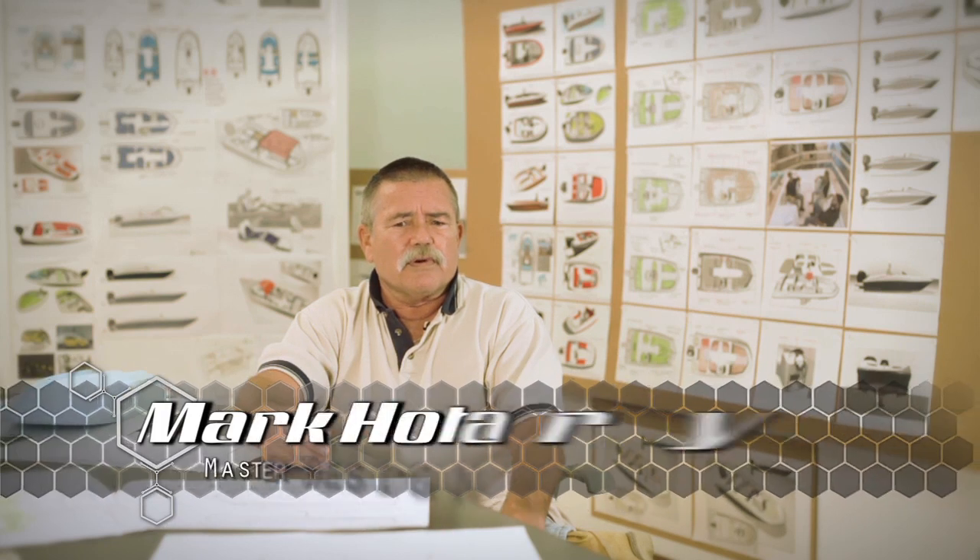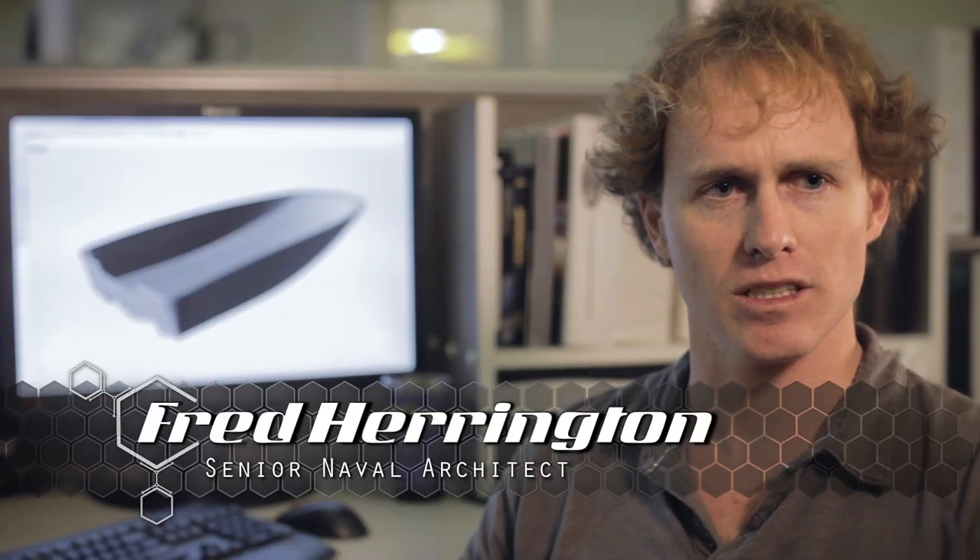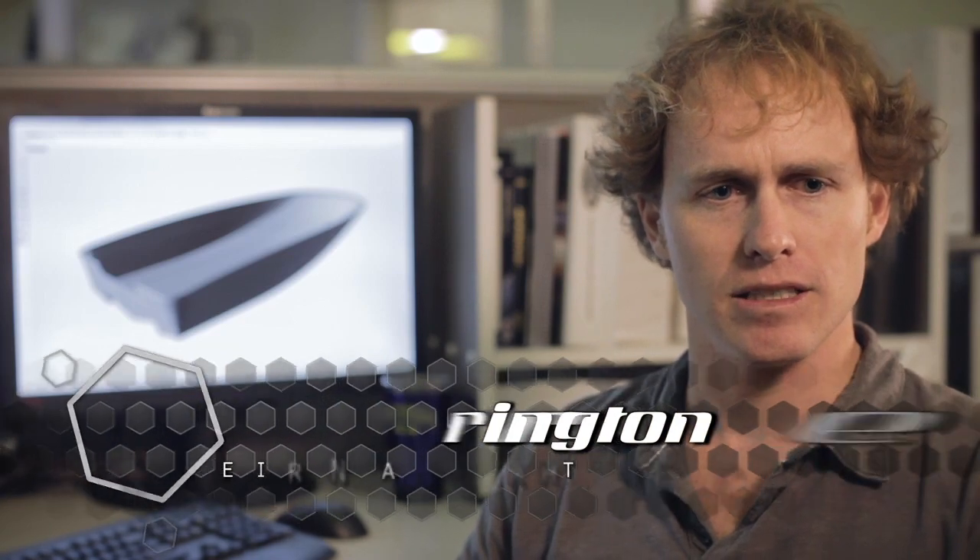We have some of the best naval engineers in the business, in the engineering department as well as in the design department, who came together to meet this challenge and came up with a few concepts very early on. When I met with Matt and Mike, one of the things they were asking for was something totally unique to the marketplace. One of the first things I did was I took a brick of foam — usually we'll carve something out of foam, just to give us something to put eyes on — and then working with some of the senior design people in CAD, we'll start to flesh out that model.